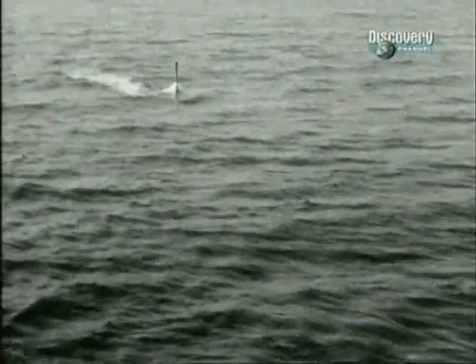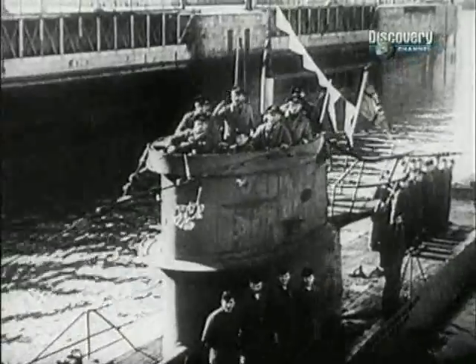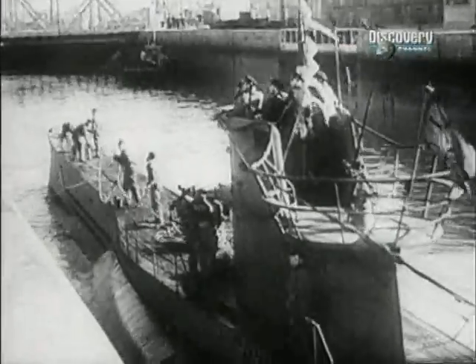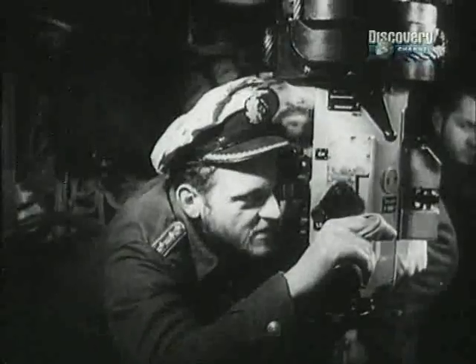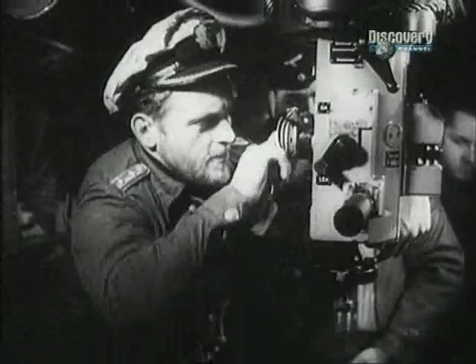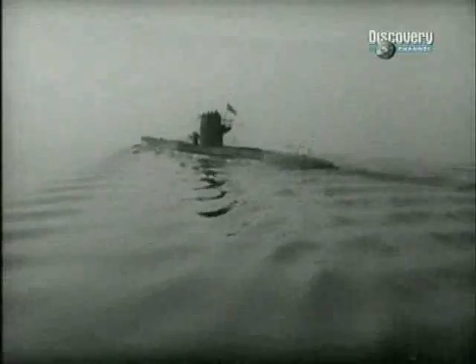Despite facing stiff competition from submarines that cost billions of dollars and can flatten entire cities, the Type 7 is at the top of our list. Its crews were tested to the very limits of endurance. The boat was an uncompromising underwater assassin, and its captains went down in history as the doomed but brilliant masters of submarine warfare. The Type 7 truly is the best of the best.